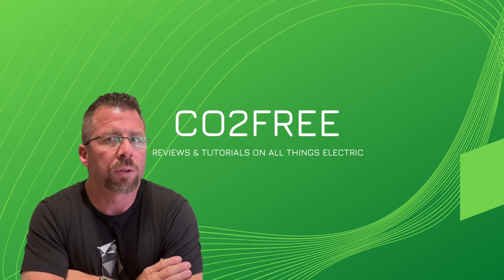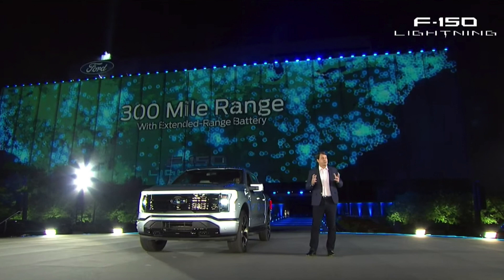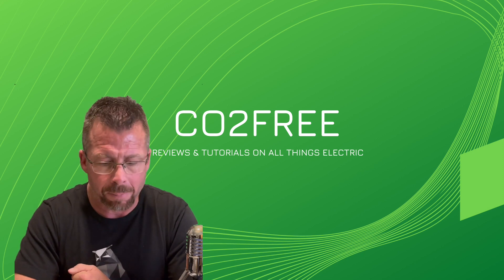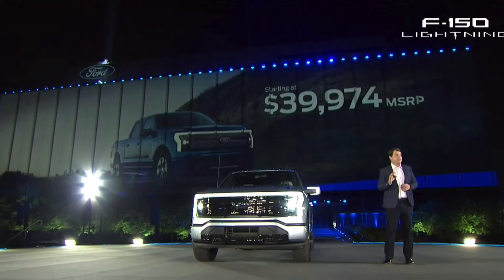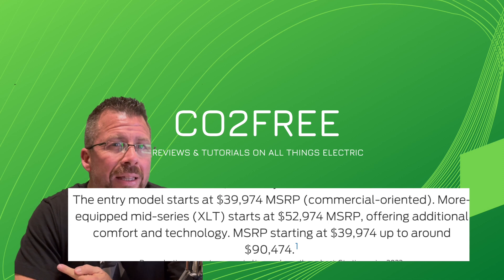It looks like Ford is going to try to compete with Tesla on the dual motor level with 300 miles of range. I'm surprised that was the most range they offered tonight. Their pricing also stood out — the advertised price starts at $39,000, which is similar to Tesla's, but then in the fine print it goes all the way up to $90,000.